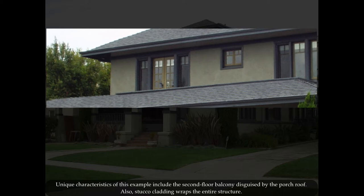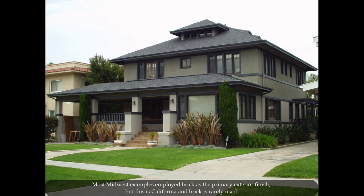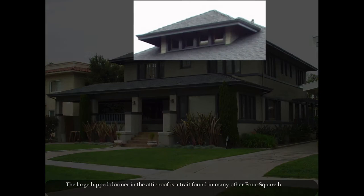Unique characteristics of this example include the second floor balcony disguised by the porch roof. Also, stucco cladding wraps the entire structure.